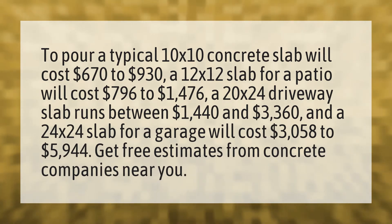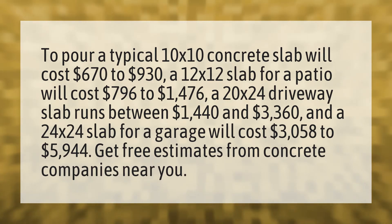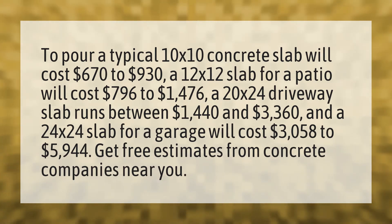A 20 by 24 driveway slab runs between $1,440 and $3,360. And a 24 by 24 slab for a garage will cost $3,058 to $5,944. Get free estimates from concrete companies near you.